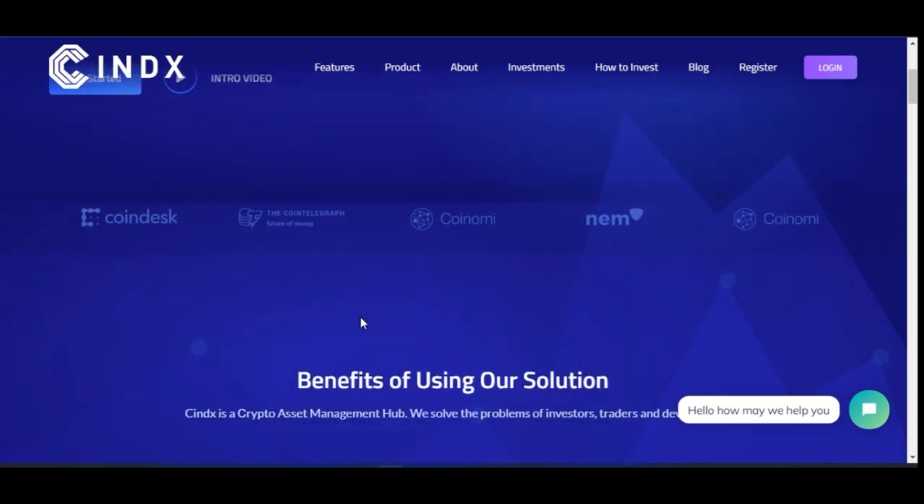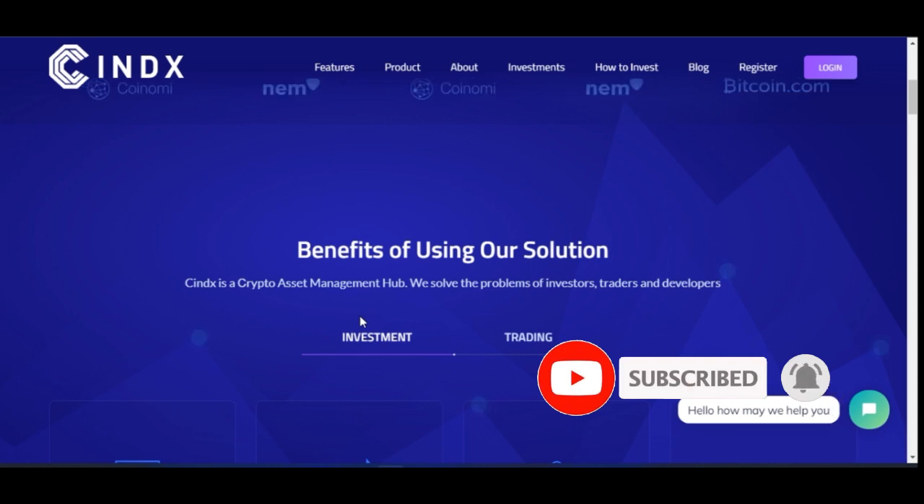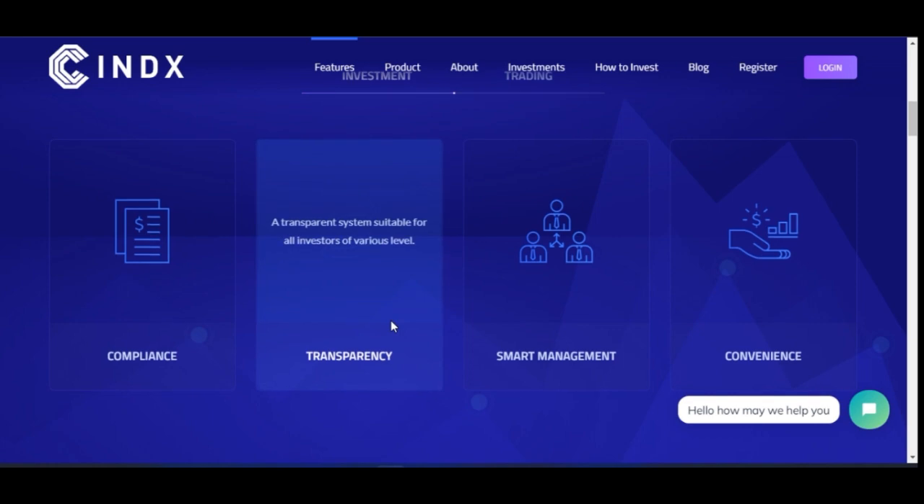There is an introductory video here where you can see what Syndex is claiming. Basically, when you invest your money with them they are going to trade with the money. At the end of seven days — which is the lowest package they have — they pay you 30%. That means at the end of seven days, if you invest a thousand dollars you get thirty percent of that, so you get one thousand three hundred dollars.